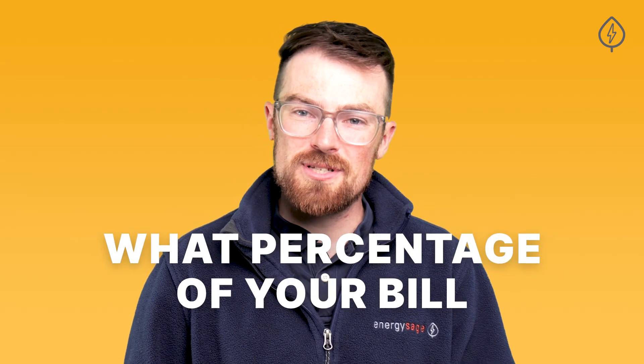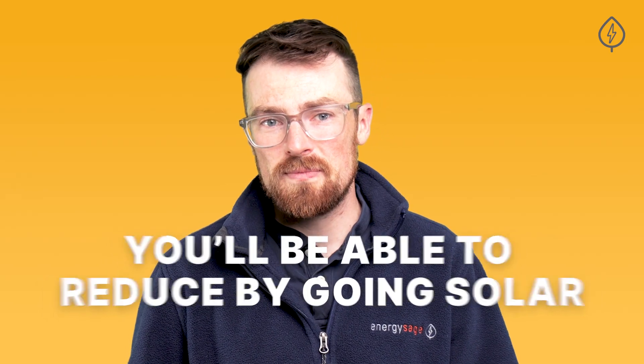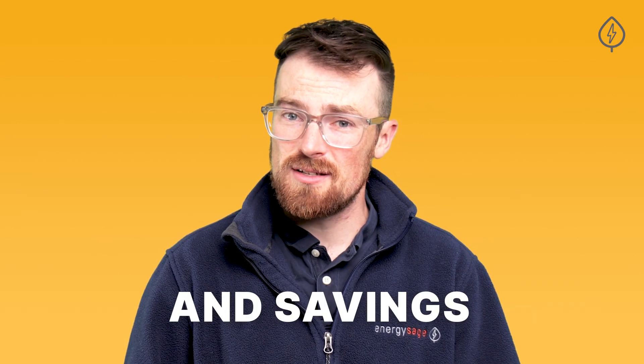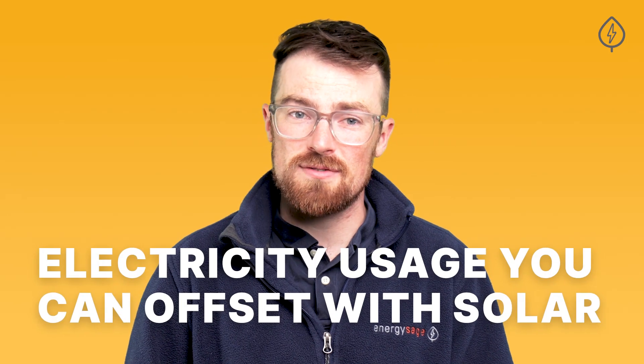The second factor that determines how much you'll save with solar is what percentage of your bill or usage you'll be able to reduce by going solar. Do you have the roof space to accommodate enough panels to offset 100% of your electricity usage, or only a portion of it? Your bill reductions and, as a result, your savings will scale based on how much of your electricity usage you can offset with solar.